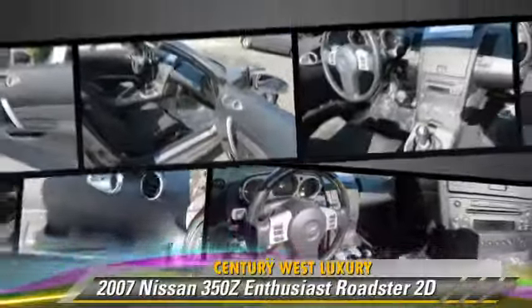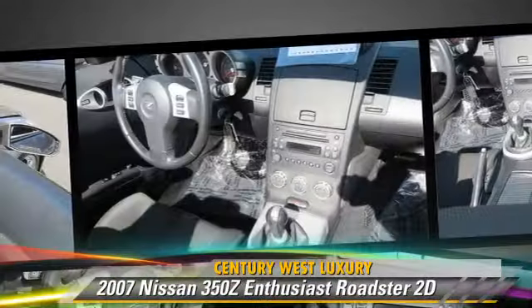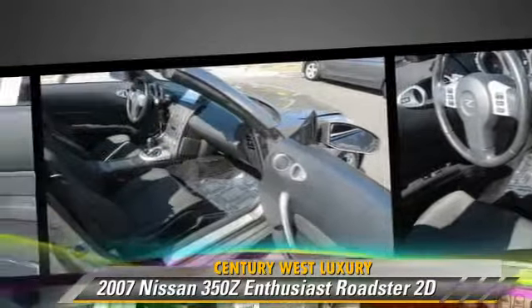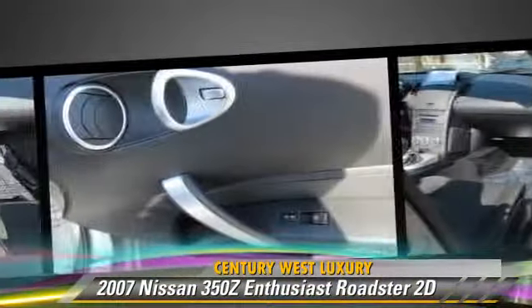Comfort and convenience features include power steering, power door locks, and cruise control. Give us a call to schedule your test drive today.